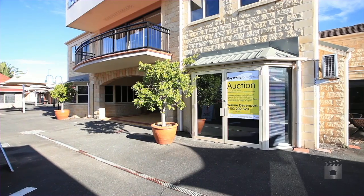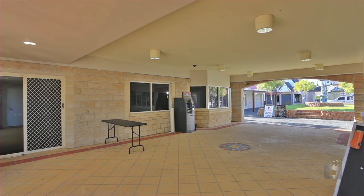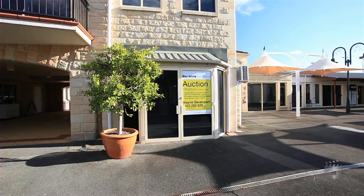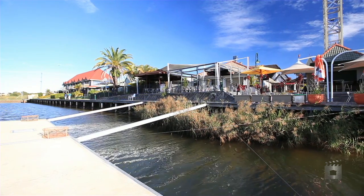Lot 289 comprises a two-room air-conditioned office of 45 square metres, freshly painted and recently carpeted. The owner is committed to disposing of both these units — Lot 210 and 289 — on Sickle Avenue, Hope Island.